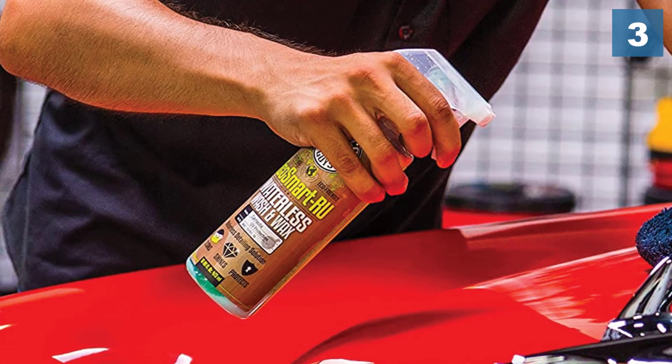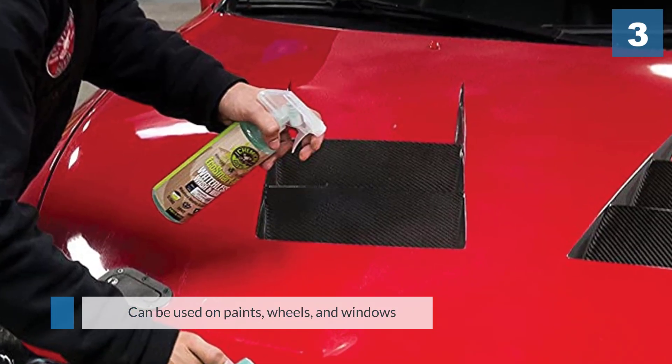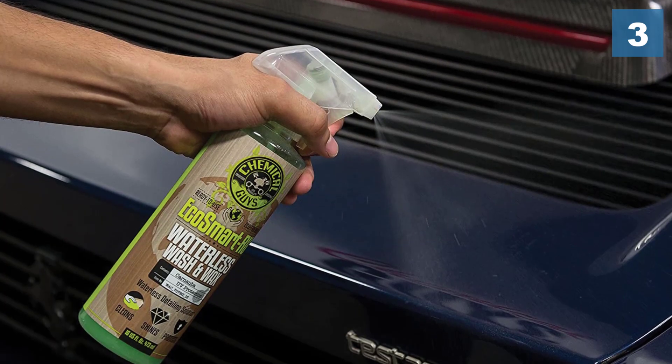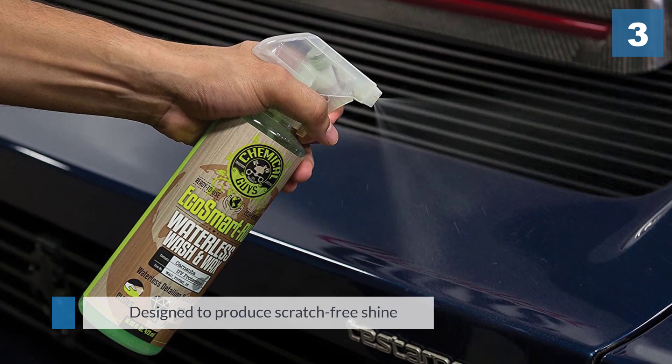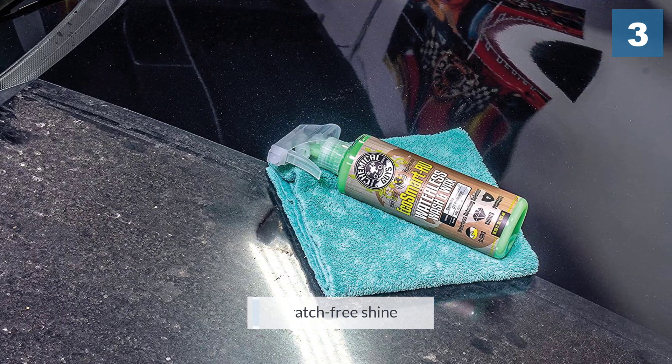The waterless car wash delivers quite excellent performance. We liked the consistency we got from it — this consistency speeds up the rate at which it dries and improves the application rate. With a small amount we were able to clean a vehicle satisfactorily. The car had scratches and some minor stains; after the application of the wax, these stains, swirls, and mild scratches are barely discernible.